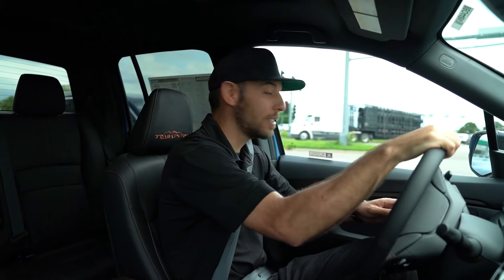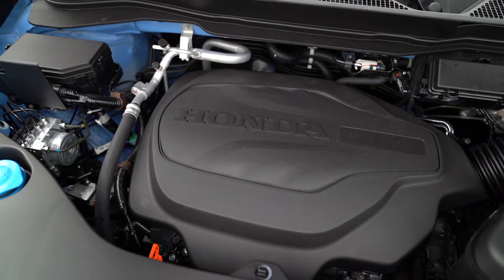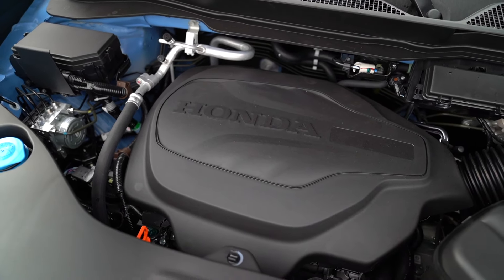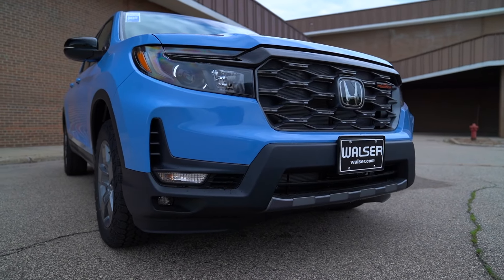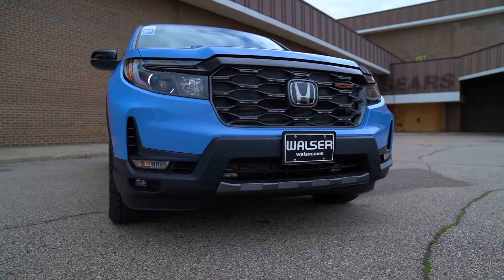It gets very similar fuel economy to those four-cylinder competitors. This isn't a standard off-road truck — it's not a body-on-frame design. It's more built off the Honda Odyssey platform than anything. But don't let that fool you; it can still do plenty of truck things.